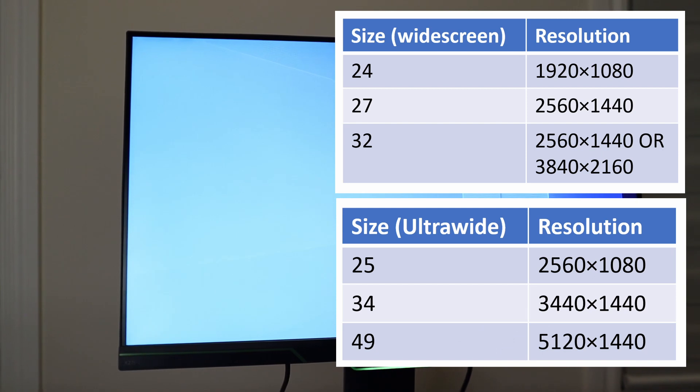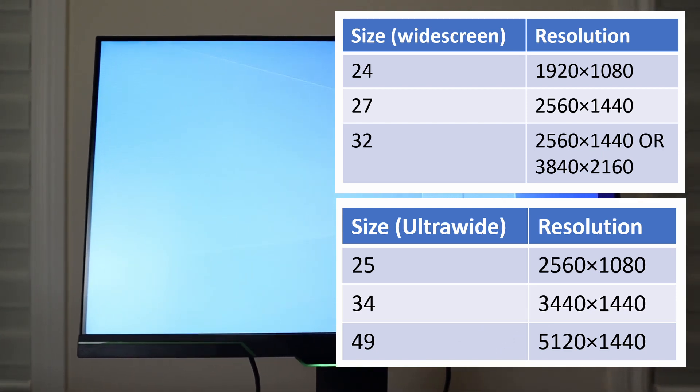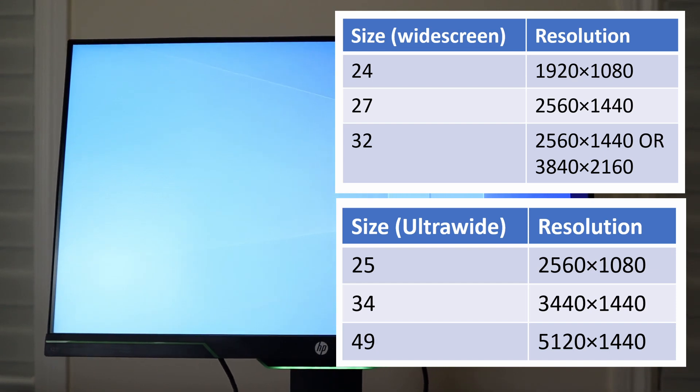I talked about a lot of different things and have really only begun to scratch the surface. Here's a list of my recommended monitor sizes to resolutions again — it's just my recommendations as a starting point. At the end of the day, the monitor you select really depends on budget and what you plan on doing with it. If you want to learn more about response times or IPS and VA monitors, check out these videos that I've linked.